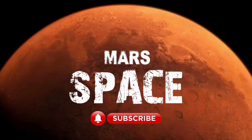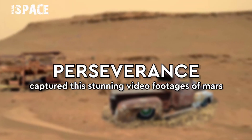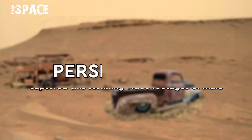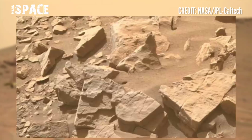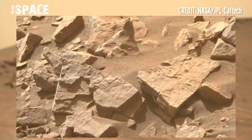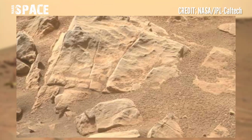Hello, my dear friends, welcome back to our YouTube channel Mars Space. Hit the bell icon with thumbs up and please watch the full video. Here is standing video footage of Mars captured by NASA's Mars rover — the Perseverance rover — collecting Mars samples.